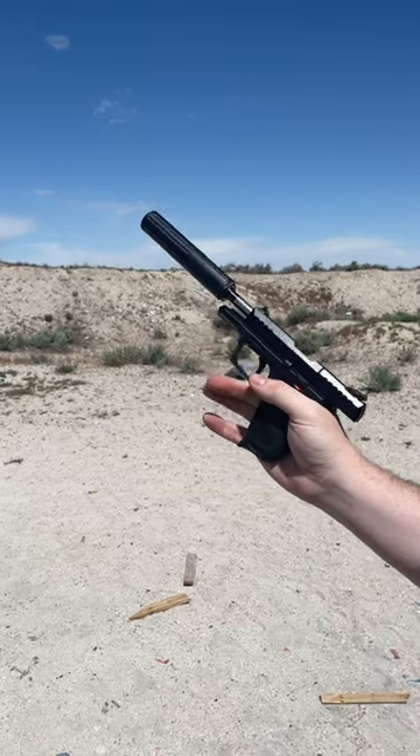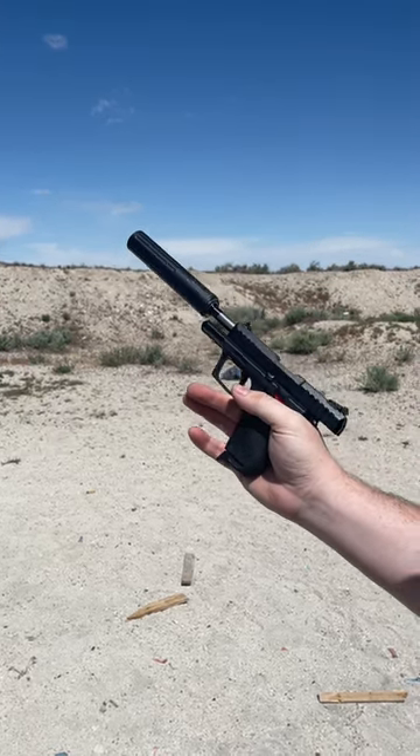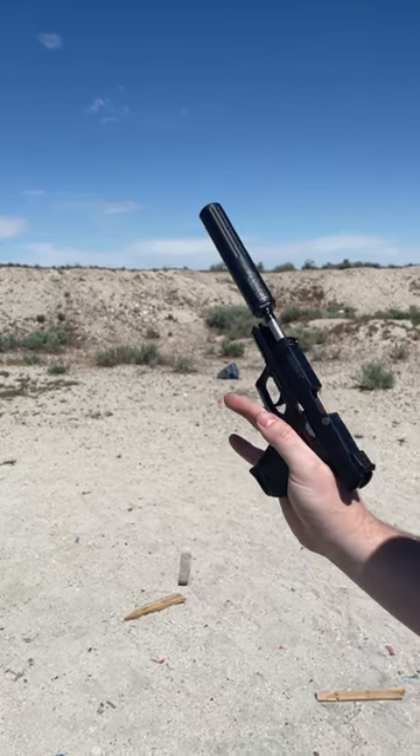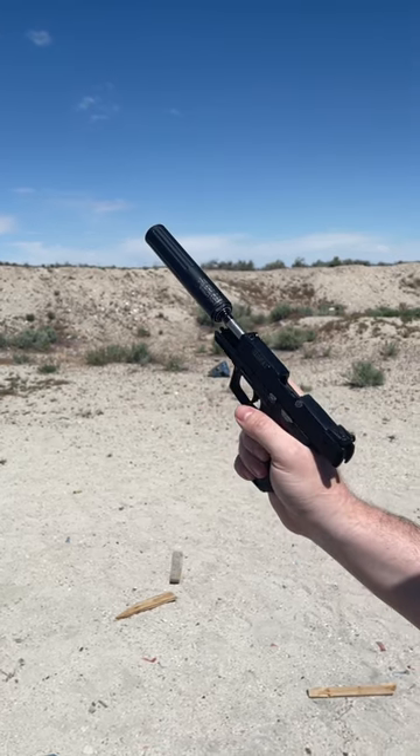Awesome. If you want that kind of quiet in your life, you can actually get an Amtac Fire Ant for $60 off with the code FIREANT60 through Amtac Suppressors.